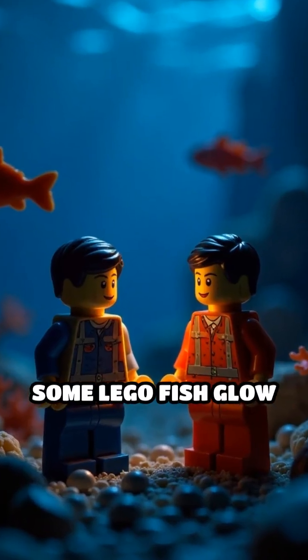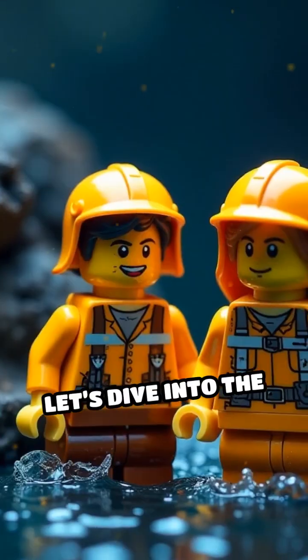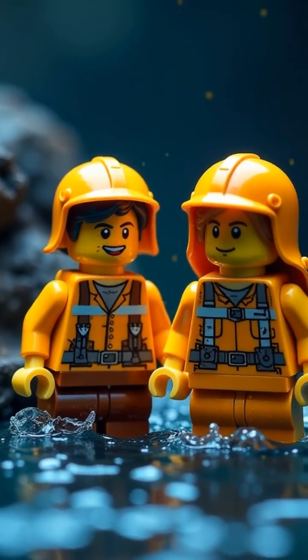Ever wonder why some Lego fish glow while others just look lost in the dark? Let's dive into the glowing world of bioluminescence.